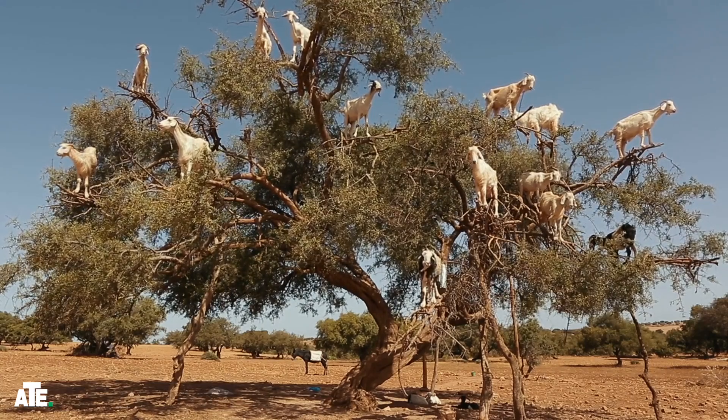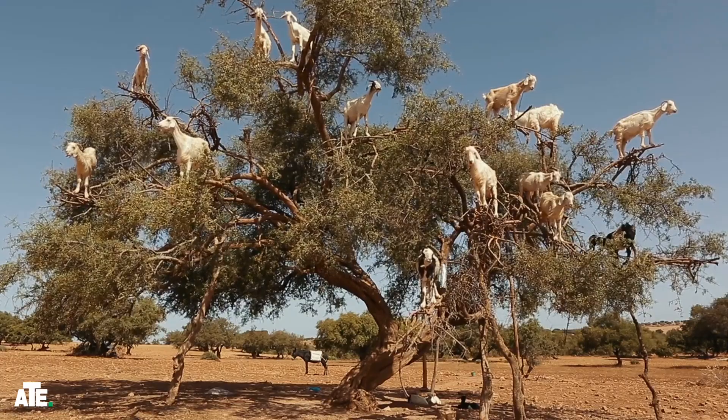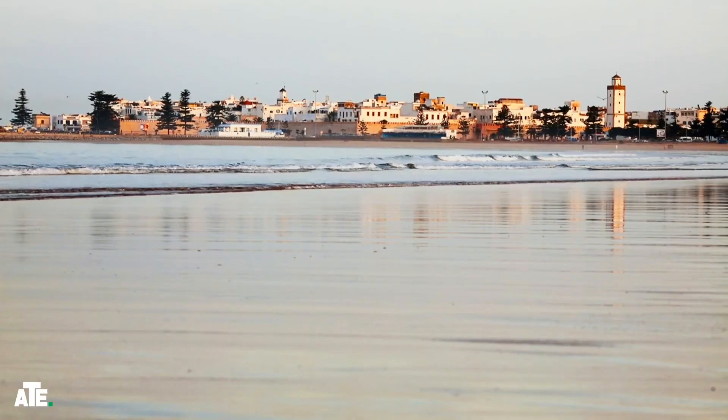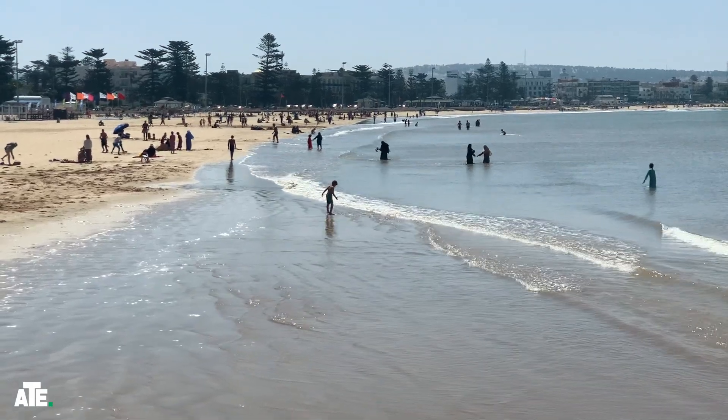Yes, you heard that right — goats in trees. It's a sight unique to this part of Morocco. As we approach Essaouira, the landscape changes. The air becomes salty, and we catch our first glimpse of the Atlantic Ocean.